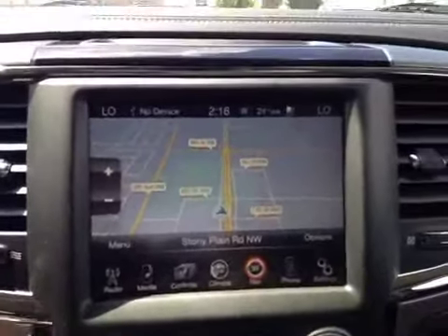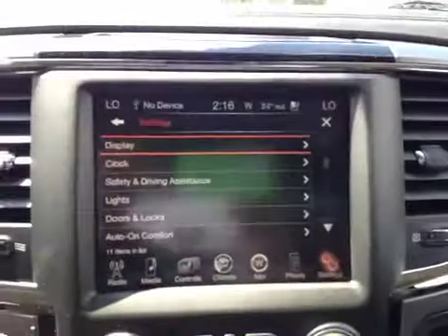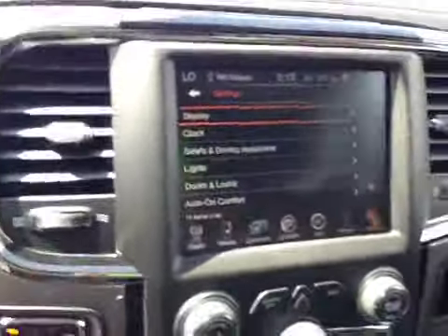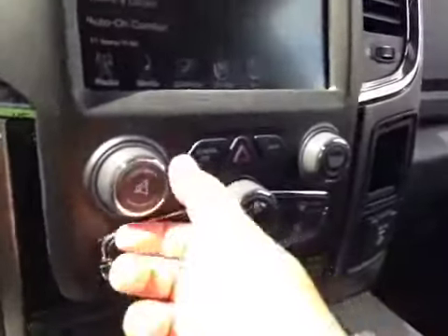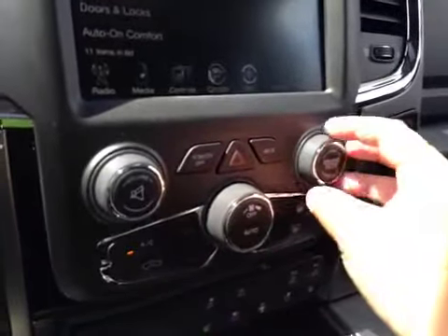On the climate you can change all that with a dual climate control. There's navigation, your phone hook-up, and more options. Underneath that we have your volume and your station browse.